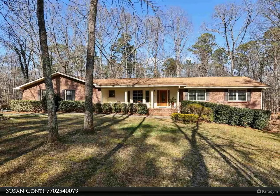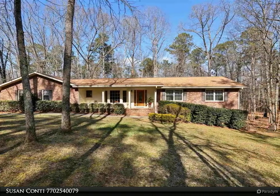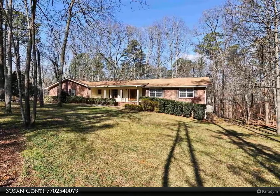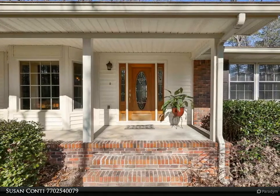This Coldwell Banker Bullard property video is presented by Susan Conti. Entertainer's delight — beautiful, well-maintained ranch custom home on full walkout basement. Two-acre heavily wooded private lot. Gorgeous full deck with adjacent large screen porch.